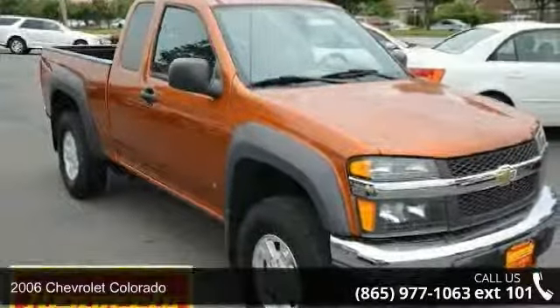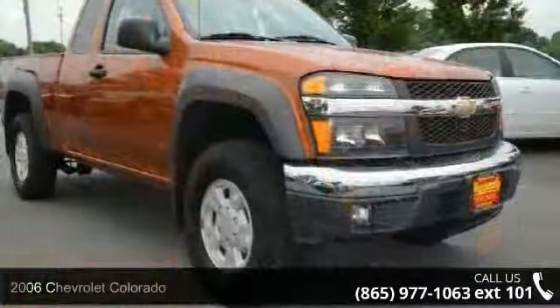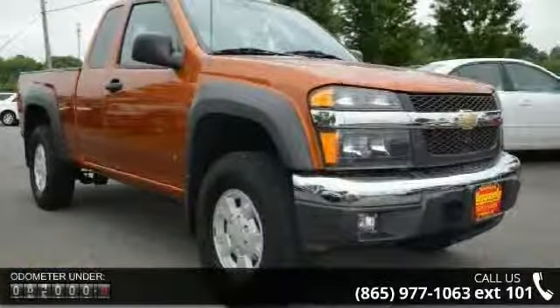Arrive in style with this 2006 Chevrolet Colorado. If you are looking for an automobile with great features, look no further.